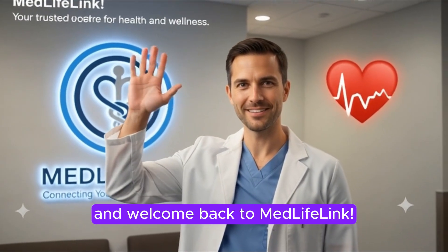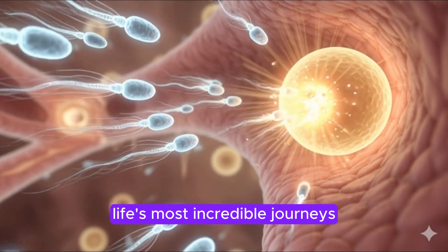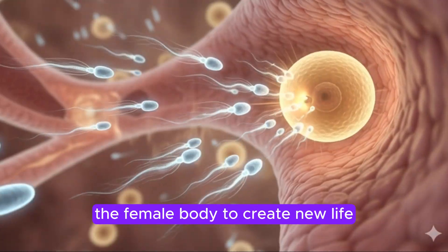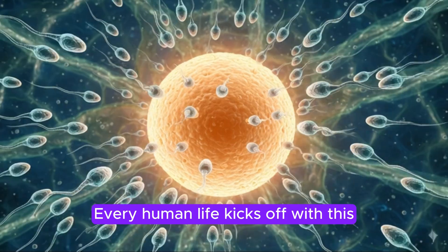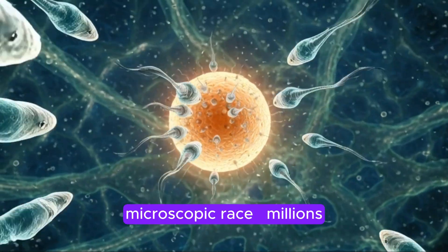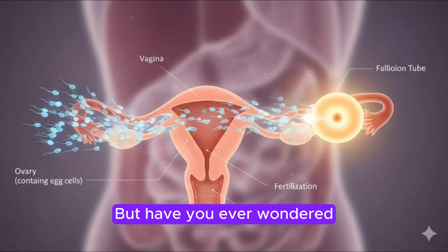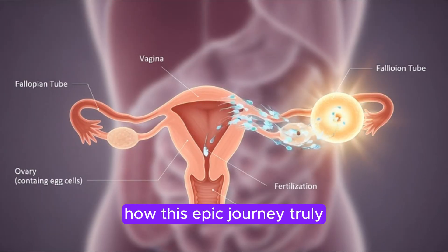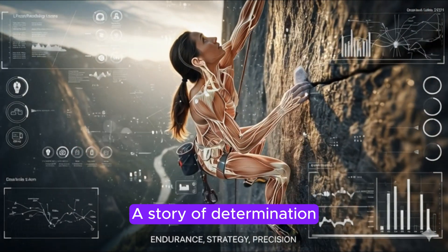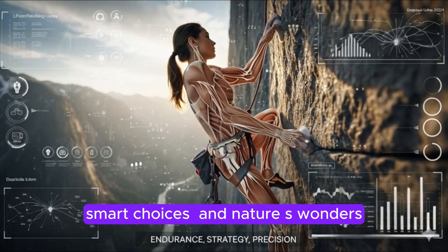Hey everyone, and welcome back to MedLifeLink. Today, we're diving deep into one of life's most incredible journeys — how sperm travels through the female body to create new life. Every human life kicks off with this microscopic race: millions of sperm all striving to reach one single egg. It's a story of endurance, strategy, and pure biological precision. So, let's get into it.